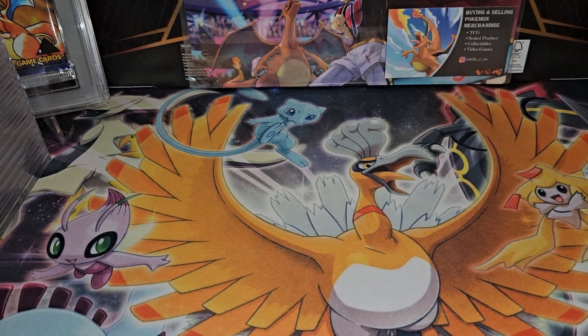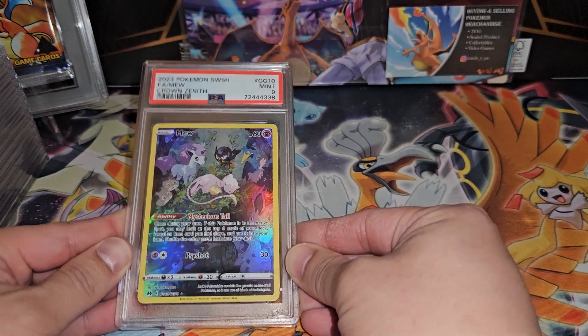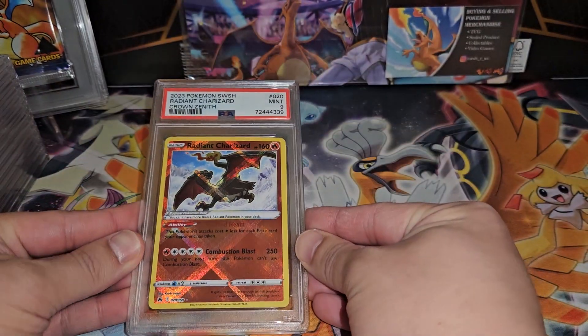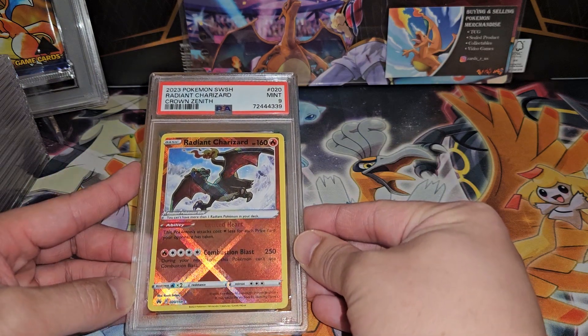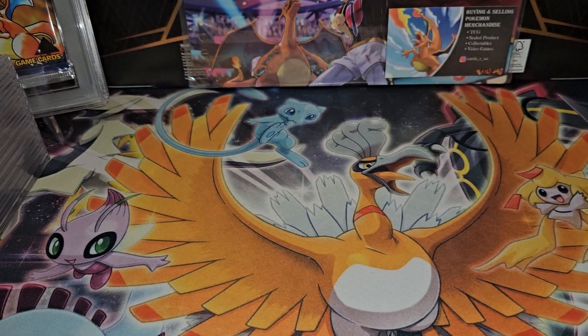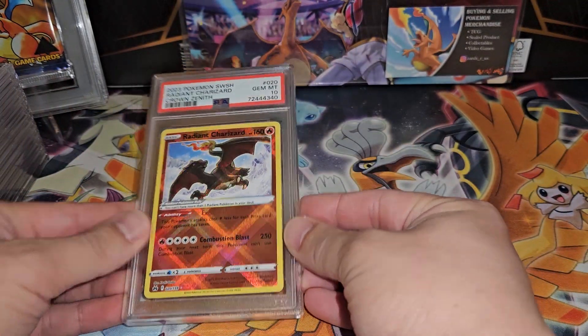The Mewtwo character rare — one of the most beautiful cards we have today — also Mint 9. Then we have the Radiant Charizard illustrated by Saito, one of my favorite artists — Mint 9. Hmm. I think I got a really strict grader. I was definitely expecting more Gem Mint 10s. But here's a Gem Mint 10 — beautiful.